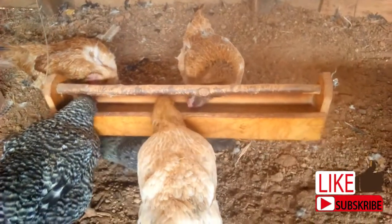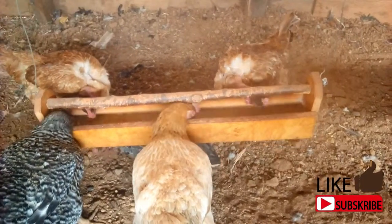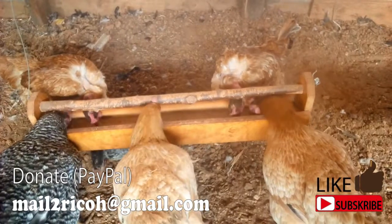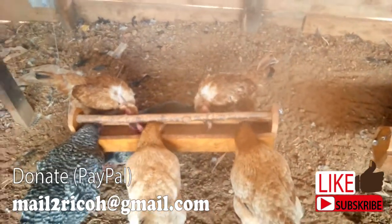I hope you have learned something today. Remember to like, share and subscribe. If you benefit from my online content, you can also donate something via PayPal. Thank you for watching. God bless you and see you in my next video.